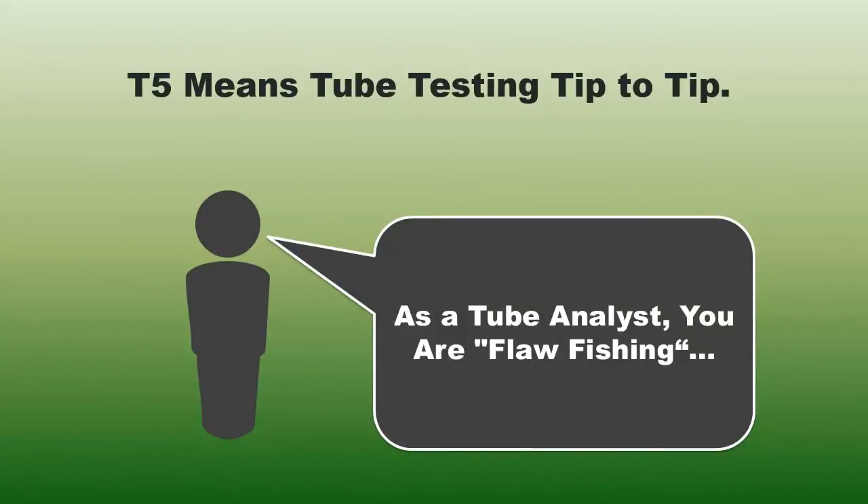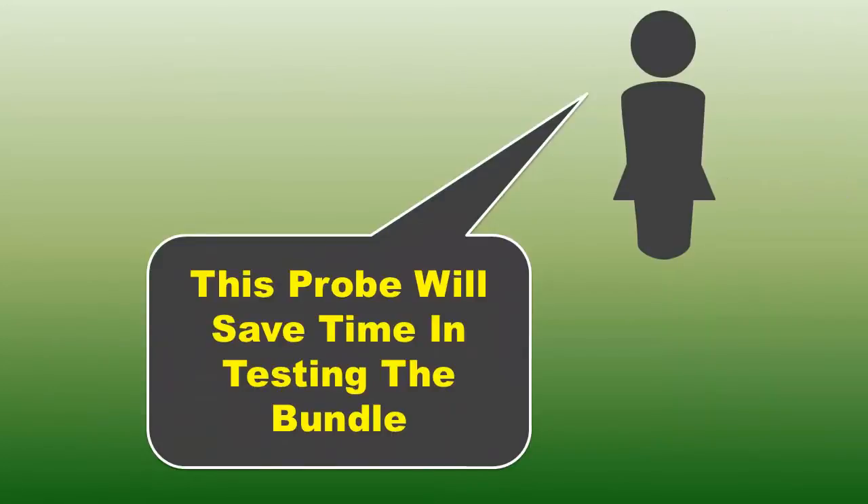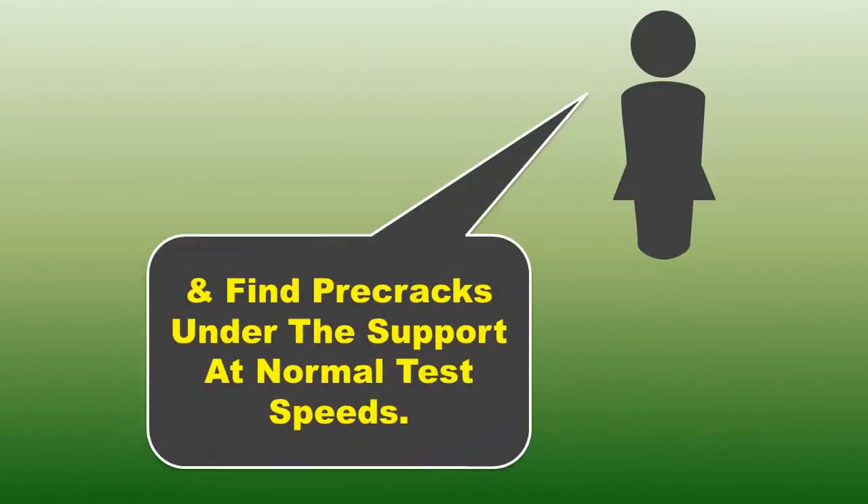As a tube analyst, you are flaw fishing and want to know that the probe you are using won't miss any defects. This probe will save you time in testing the bundle and find pre-cracks under the support at normal test speeds.